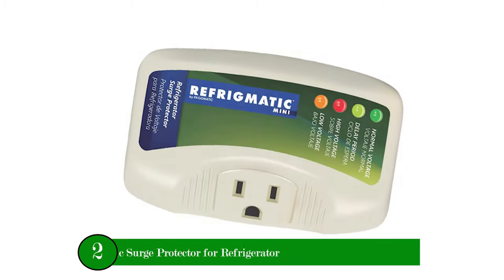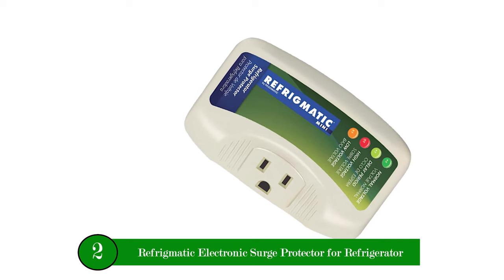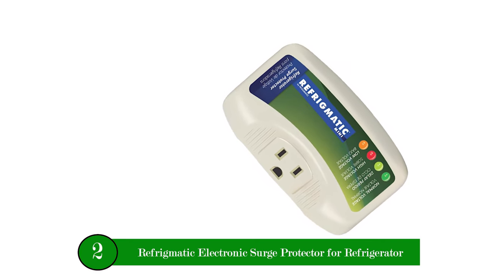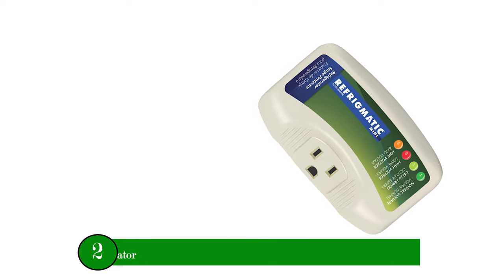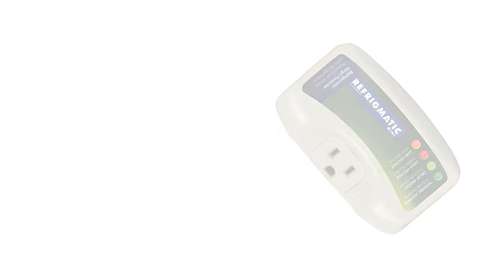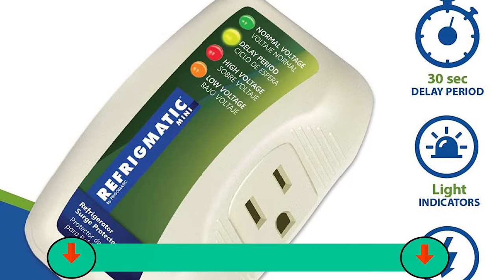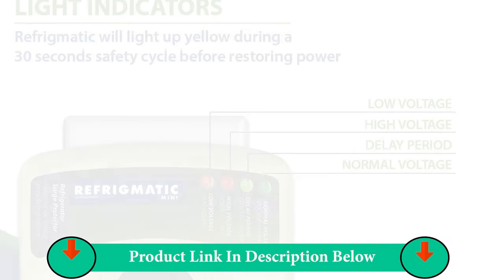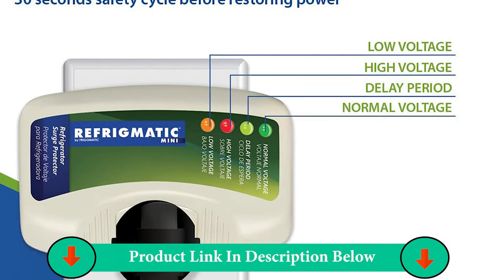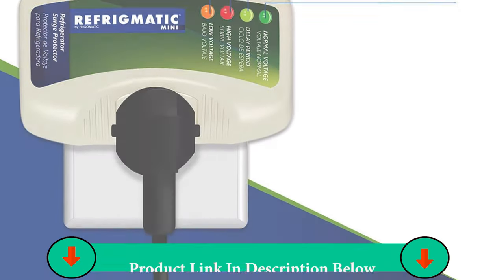Number Two Product: Refrigmatic Electronic Surge Protector for Refrigerator. Electronic surge protectors are the best protection — protects against high and low voltage, brownout, spike, instant surge, power failure, voltage fluctuation, and load shedding. The delay period indicator turns on when the Refrigmatic is first plugged into the power outlet or after a power outage.